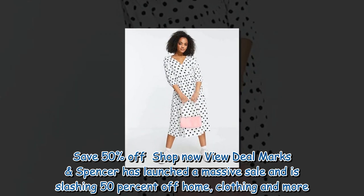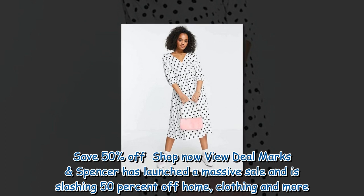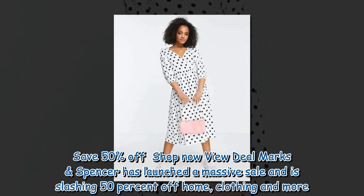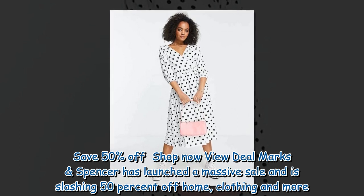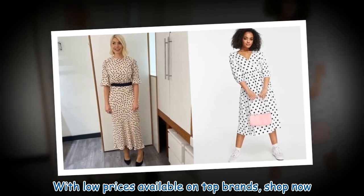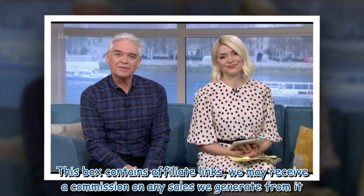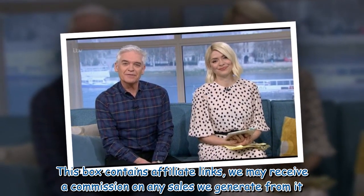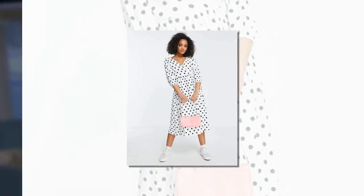Marks & Spencer has launched a massive sale and is slashing 50% off home, clothing and more. With low prices available on top brands, shop now. This content contains affiliate links — we may receive a commission on any sales we generate from it.